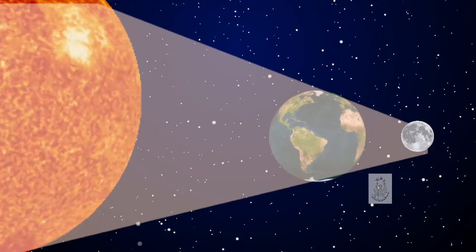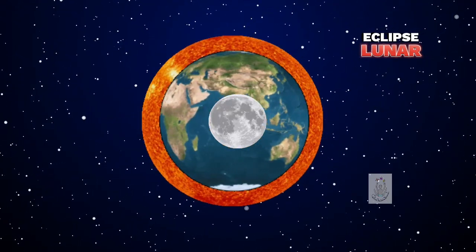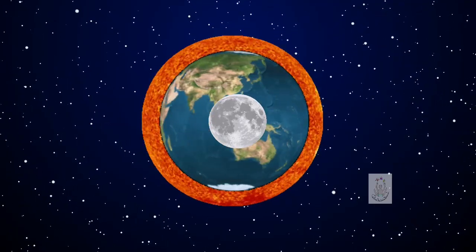In a lunar eclipse, the earth is placed between the sun and the moon, thus blocking the sun's rays from reaching the moon. Lunar eclipses generate a shadow that obscures the moon, making it look red in color. This phenomenon is known as a blood moon.